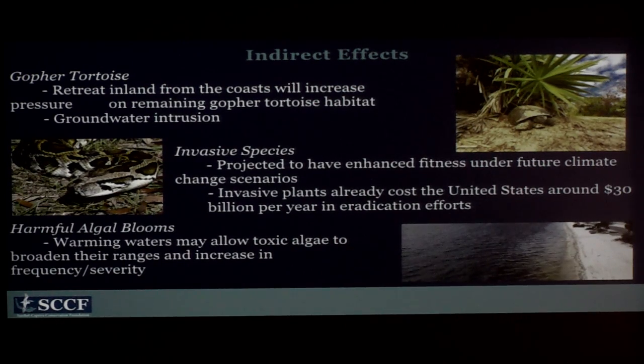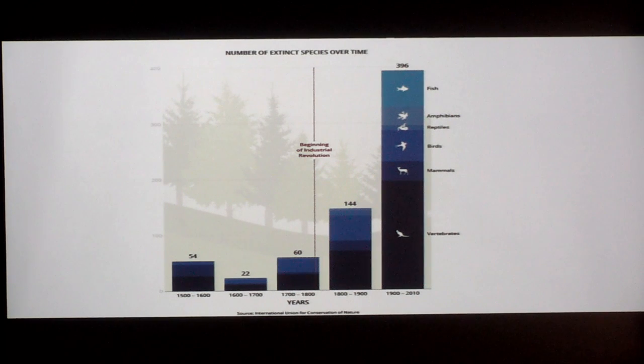There are also indirect effects. Gopher tortoises occupy the upland ridge habitat — you'd think they'd be last to be affected — but the retreat inland from other wildlife is going to put increased pressure on their habitat, and there may be effects from groundwater intrusion. Some invasive species are projected to have enhanced fitness under future climate change scenarios, costing the U.S. around 30 billion dollars per year in eradication efforts. Harmful algal blooms may also broaden in frequency and severity. A graph shows an exponential increase in extinct species since the Industrial Revolution.